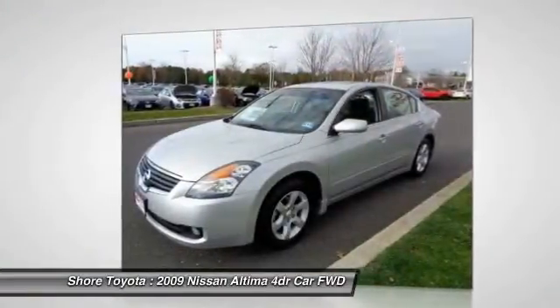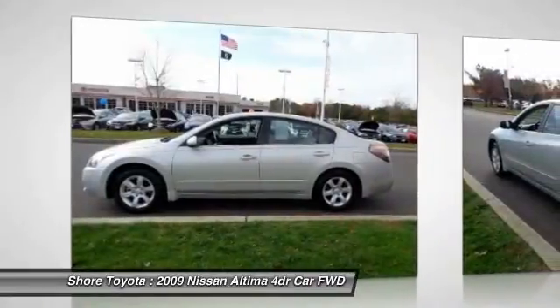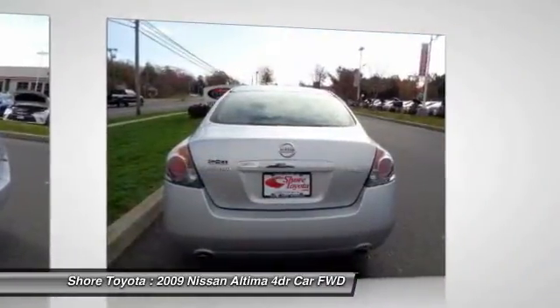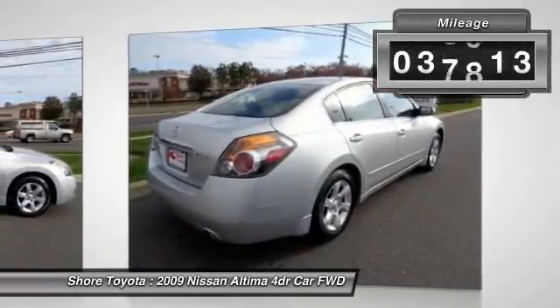Combine that with a powerful V6 or efficient four-cylinder engine, six standard airbags, and over 5,000 quality and performance tests, and you'll see the Nissan Altima is made to drive and built to last. This vehicle has less than 40,000 miles.